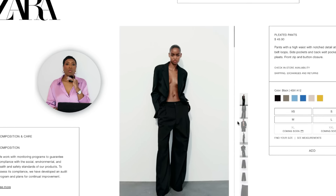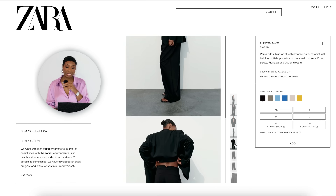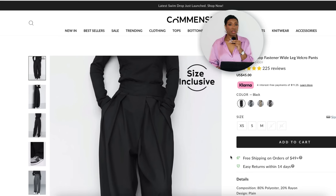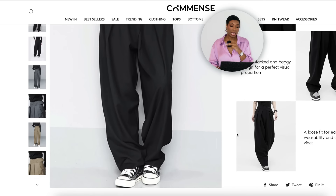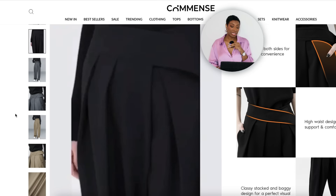For the pants we're going to Zara first — the Pleated Pants for $50, sizes extra small to double extra large. Nice, easy breezy black trousers, simplistic. There's also a pair at Commense for $45 called the Hook and Loop Fastener Wide Leg Velcro Pants, sizes extra small to extra large. I put these in because the design is nice — very oversized and baggy but at the bottom it goes back to almost a straight leg so the fabric falls nicely.